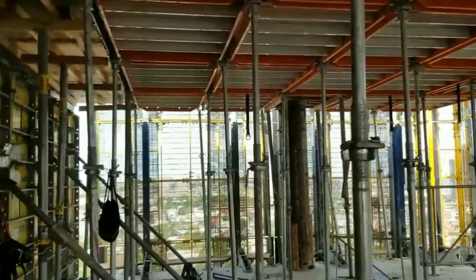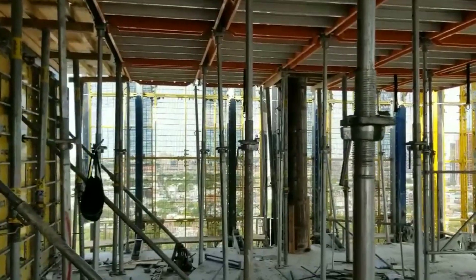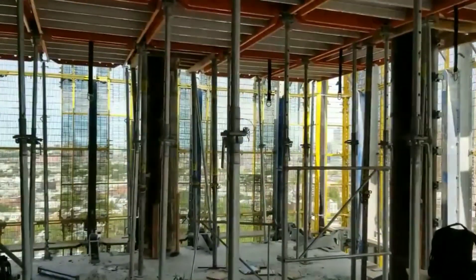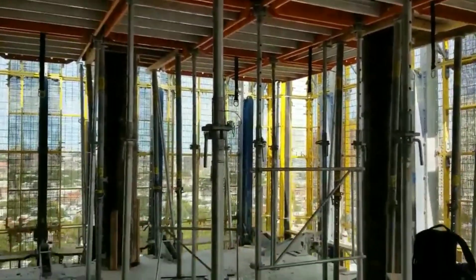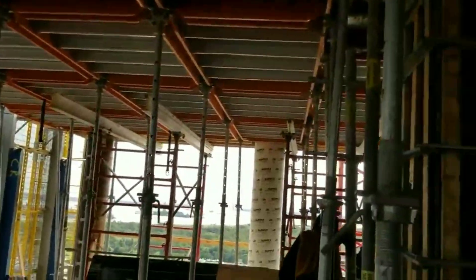This is the 20th floor of the Jersey City job, Regent Street. You can see the HDL round column — they've been using it for 20 times and it gives an architectural finish. The green form is set up real fast.